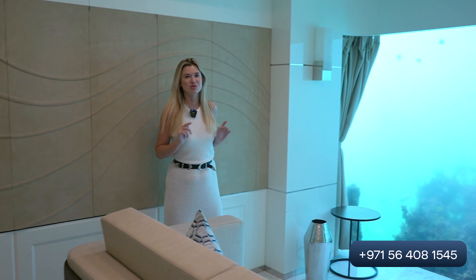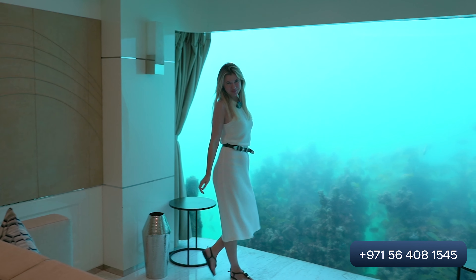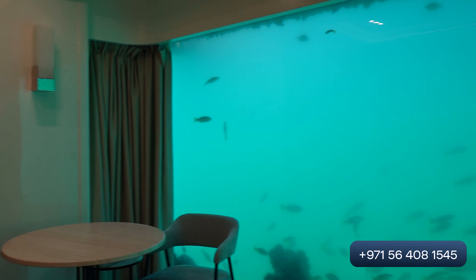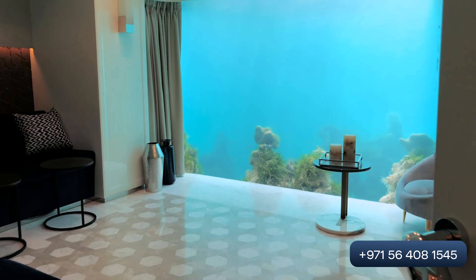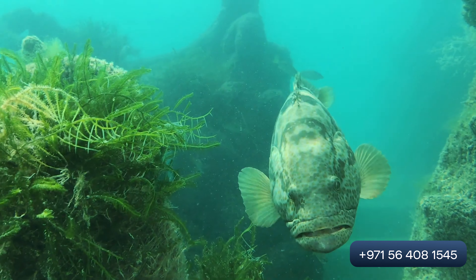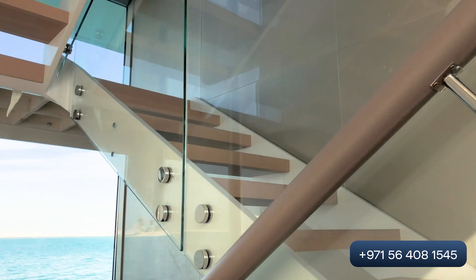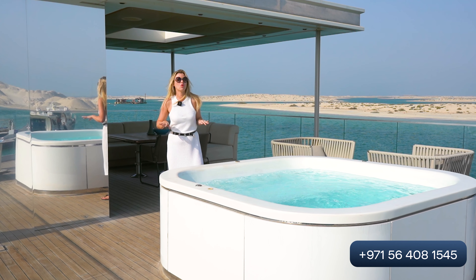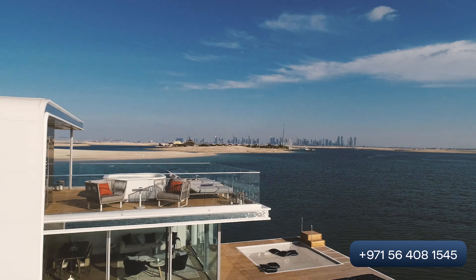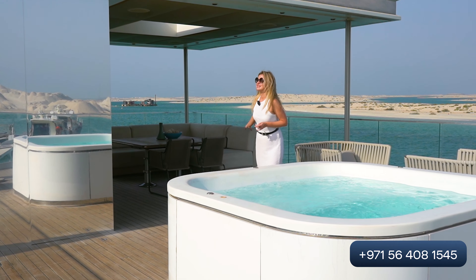Now we are on the floor underwater. Here are two bedrooms. This is one of the bedrooms and you can see an aquarium. Now we are entering the second bedroom — it's a very beautiful place and you can see a wonderful sea view. Now we are on the terrace where there is a jacuzzi, a beautiful view, sun loungers, and also a dining kitchen area where you can enjoy time with your family.